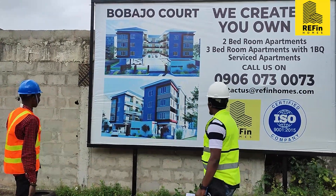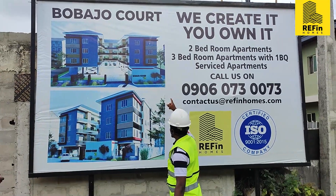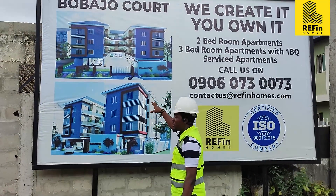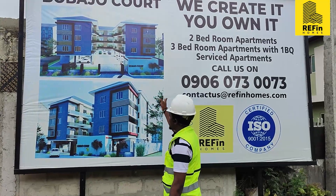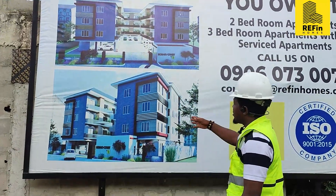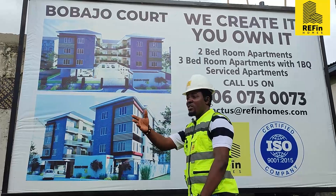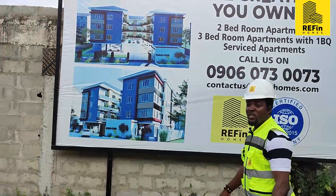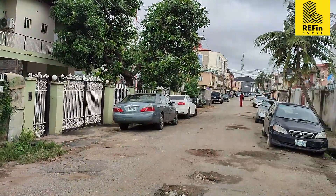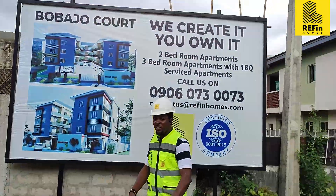Engineer, can you walk us through from the project board? As you can see, to your right you have 3-bedroom flats, and to your left 3-bedroom flats. In the middle we have 2 bedrooms — 6 total, 3 to the right and 3 to the left. The 3-bedroom flats have BQs on the ground floor where you have your parking. The ambience is good, enough driveway, and Bobadjo is a serene, very quiet, peaceful area. There are many roads linking you outside — to Unilag, Gbagada, and also to the island. It's like the centre of Lagos.